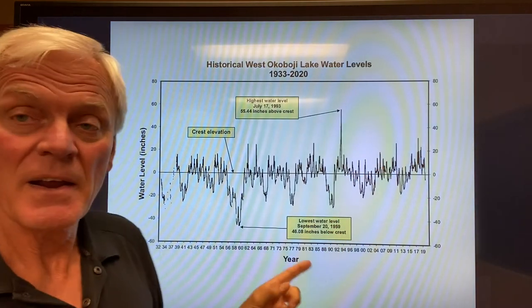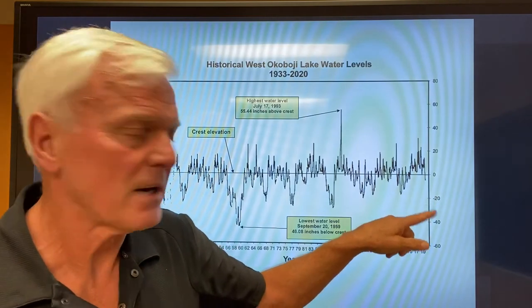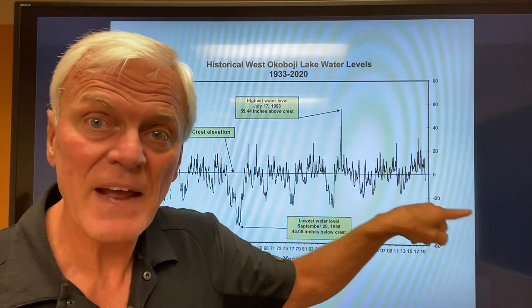Here's the interesting thing: everybody assumes that we've really gotten dry and really gotten low. But right now, we are just five inches below crest. That's all. We are really not that dry right now.